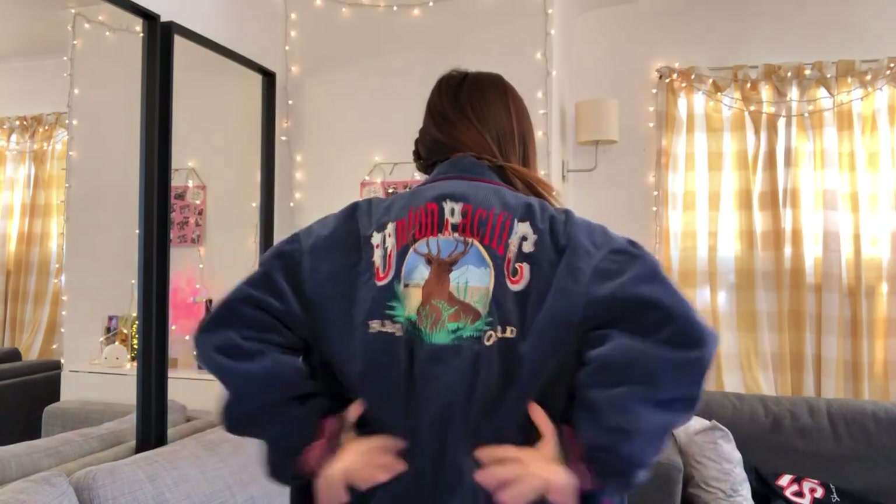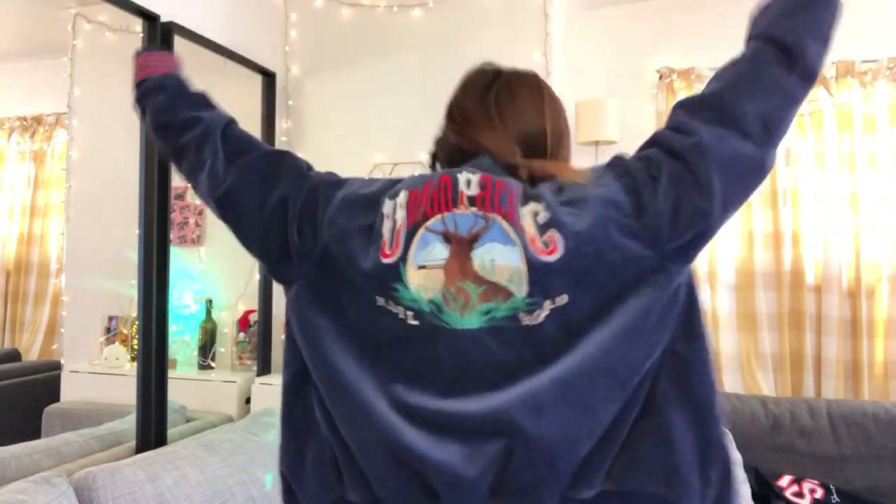Moving on to the things I got from Urban Jungle. The first thing is this super cute jacket — the back is the cutest part. It's a corduroy material, kind of oversized — I think it's a size large.